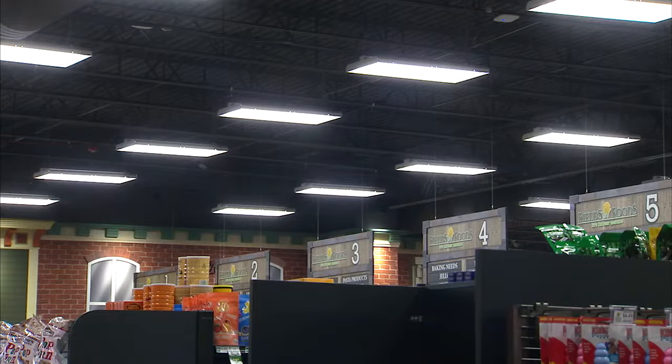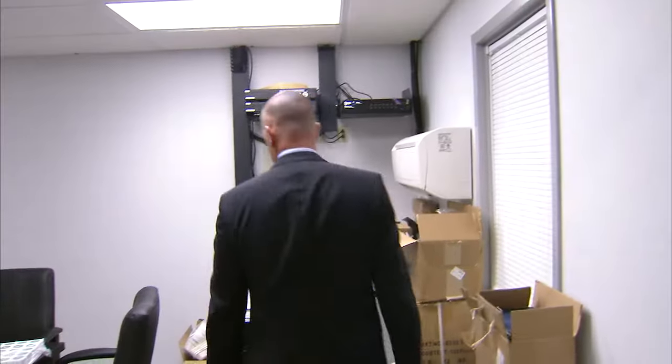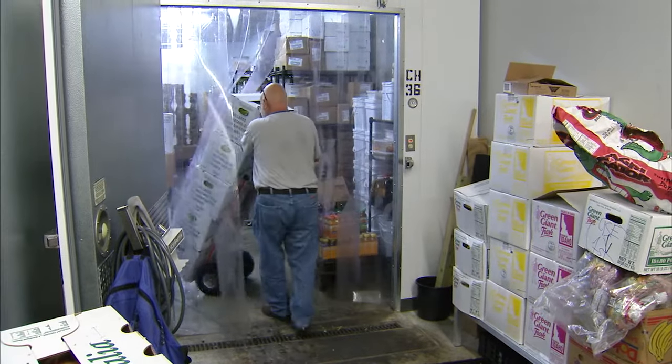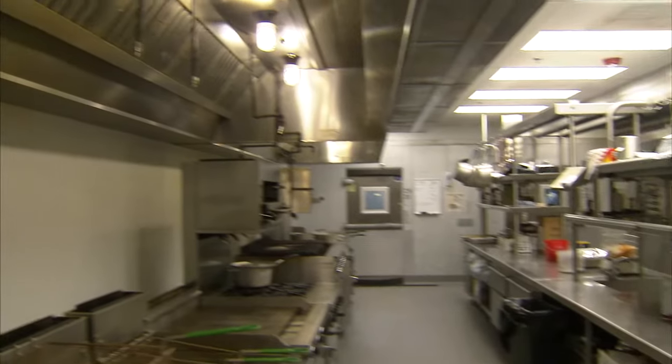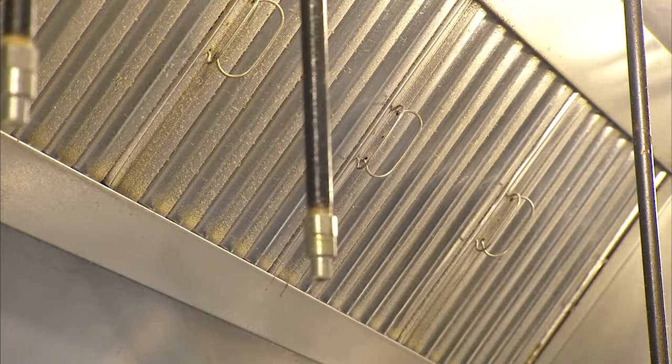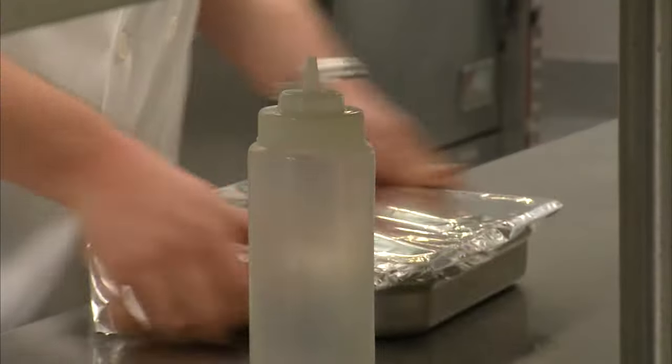We used the Ameren Missouri incentive program for LED lighting — we converted our cases from traditional lights to LED for more efficiency. We put in remote sensors for certain rooms around the building, energy efficiency strips in our coolers and freezers, and we put a curtain in our kitchen which provides energy efficiency for the HVAC system in that room.